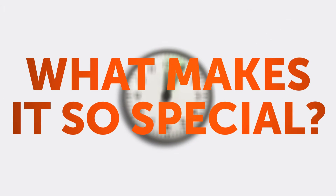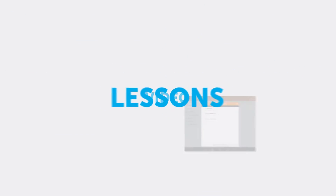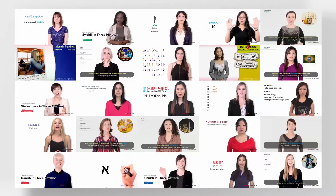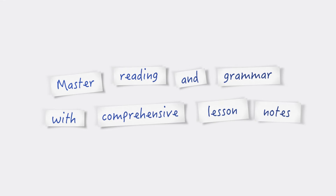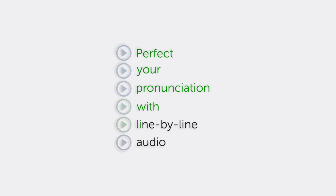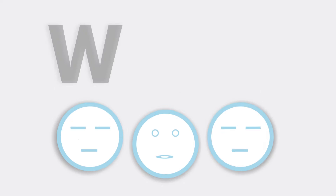What makes it so special? Get instant access to hundreds of fun and effective audio and video lessons. Enjoy learning with real lessons from real teachers. Master reading and grammar with comprehensive lesson notes. Perfect your pronunciation with line-by-line audio. Wow native Dutch speakers with cultural insights.